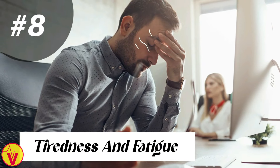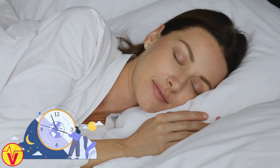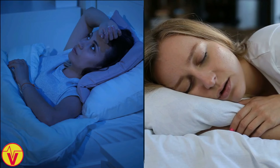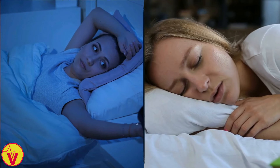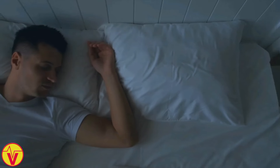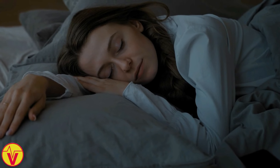8. Tiredness and fatigue. Feeling tired all the time, even after a full night's sleep? Low vitamin D levels could be the culprit. This nutrient plays a crucial role in regulating your sleep-wake cycle and supporting energy production in your cells. When you're deficient in vitamin D, your body may struggle to produce enough energy, leaving you feeling tired and sluggish. Vitamin D deficiency has also been linked to sleep disorders, such as insomnia and sleep apnea. To feel more energized and alert throughout the day, ensure you get enough vitamin D, stick to a regular sleep schedule, avoid screens before bedtime, and create a relaxing sleep environment.